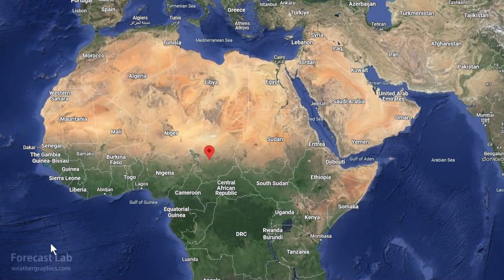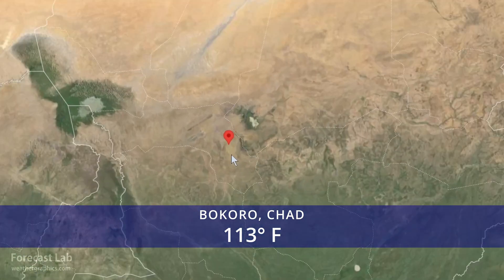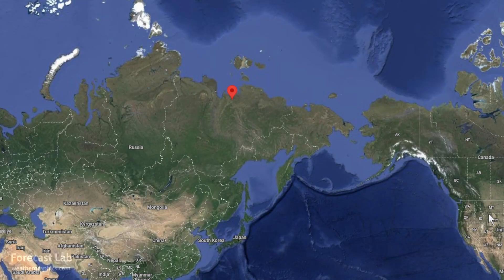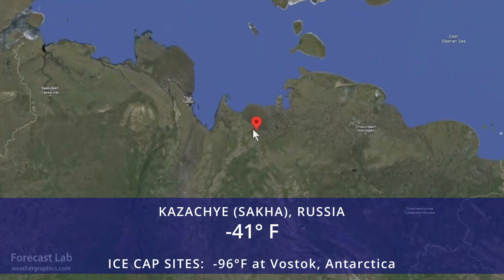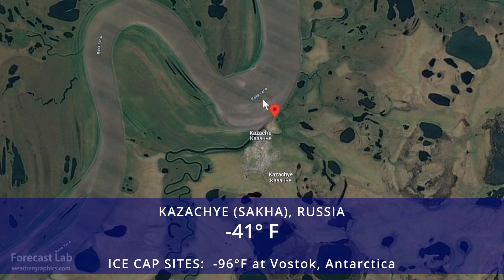A heat wave continues in central Africa, capturing the hottest temperature in the world — 113 degrees in central Chad at the town of Bokoro. And the world's cold spot outside of Antarctica is going to be in northern Russia, down to minus 41 degrees at Kazachie.